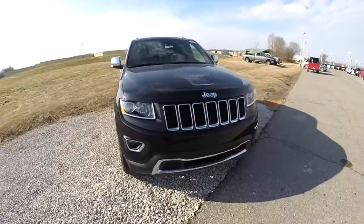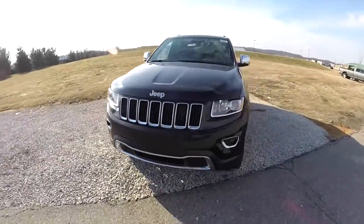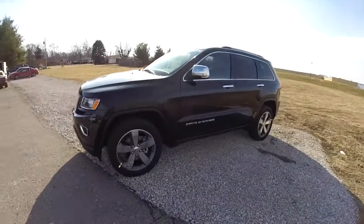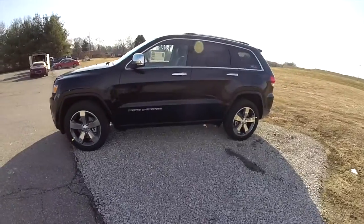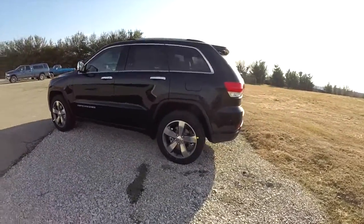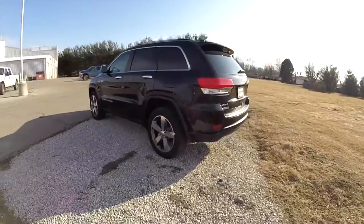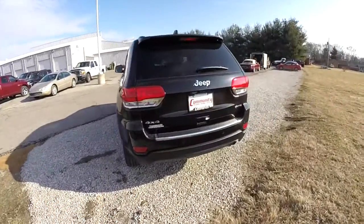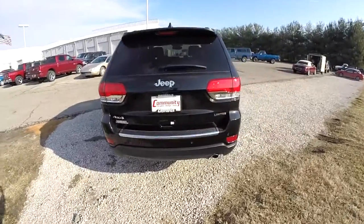Hello everyone. Today we're taking a quick walk-around look at this brand new 2015 Jeep Grand Cherokee Limited. This Grand Cherokee is in brilliant black crystal pearl coat. It has the black premium leather interior. It's four wheel drive, powered by a 3.6 liter Pentastar V6 engine with an 8-speed automatic transmission.